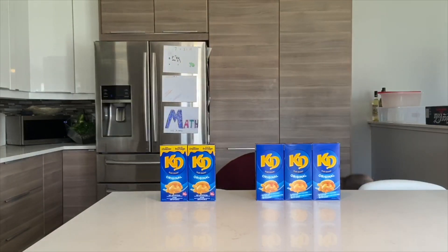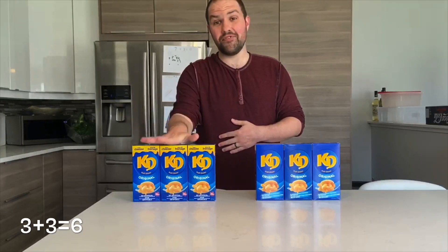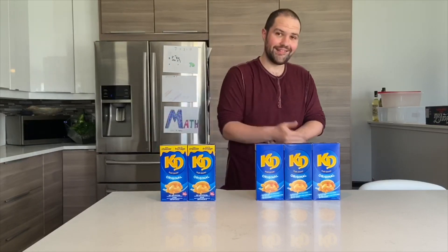Brielle dropped one of our Kraft Dinners on the floor, so I actually have three and three, but let's take away the one she had. We know that three plus three is six, so this near double is going to be one less. Can you figure it out? I bet you can.